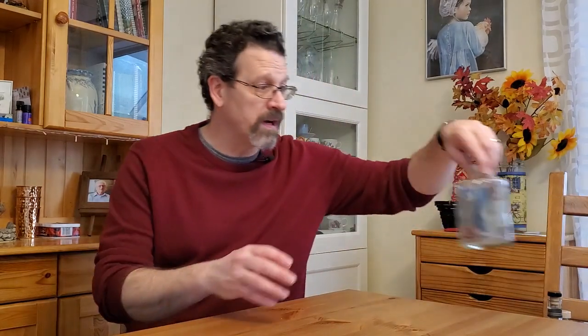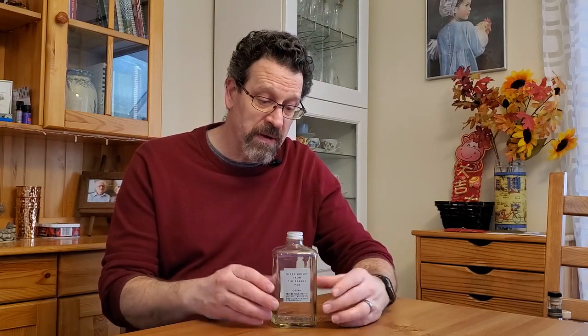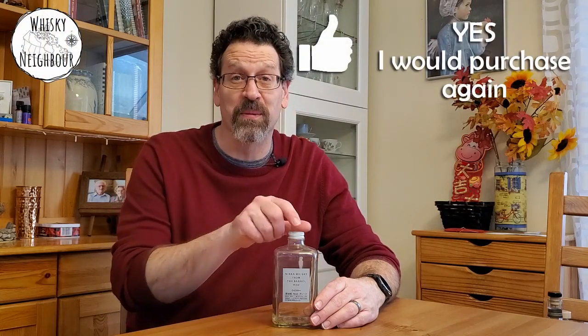I've got the half bottle of Nikka Whisky From the Barrel. You'd think because of the size I would go through it pretty quick, but at 51.4% I took my time — it was on the shelf for a while. This has a fair amount of wood in it and a fair amount of spice, and I like both of those things. This Nikka From the Barrel is really tasty. It's a little bit aggressive for some, but if you like flavor in your whiskey, I can recommend this, and I will certainly buy it again.